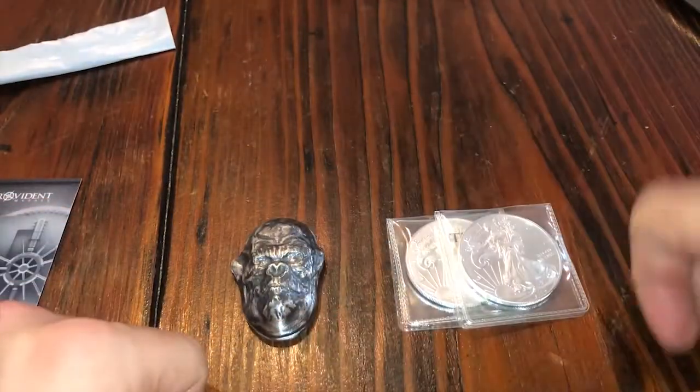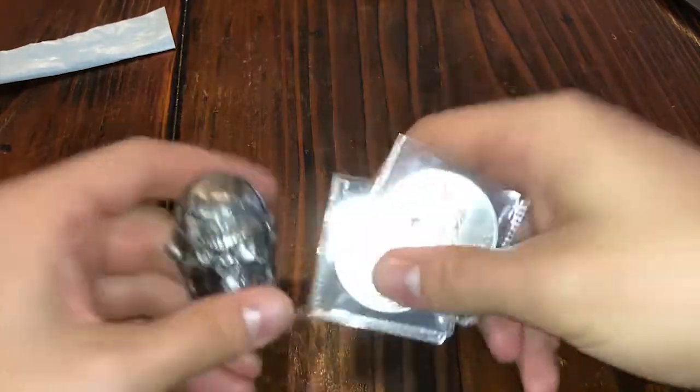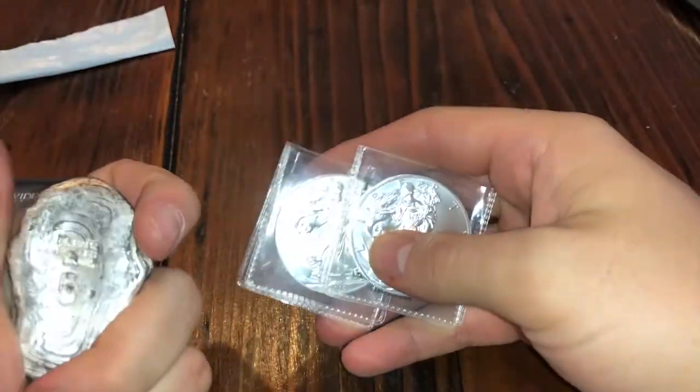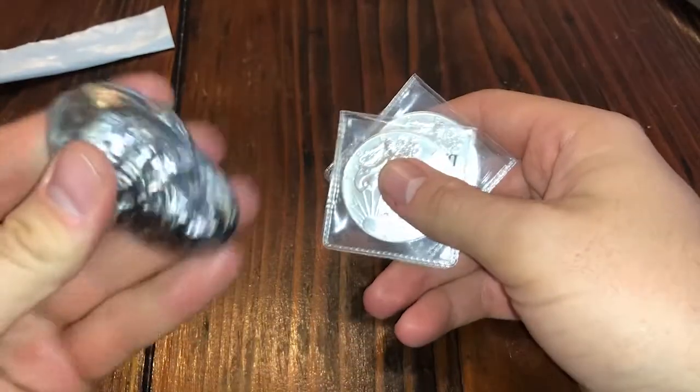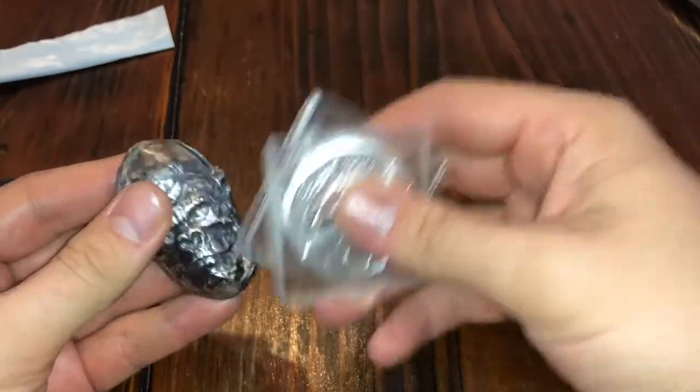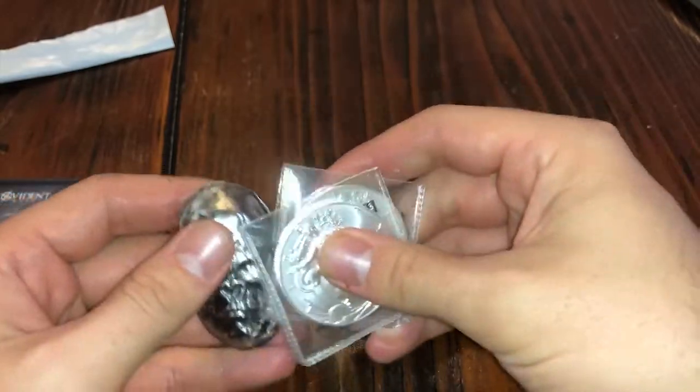What do you guys think? That's another quick seven ounces to the stack over Black Friday. There were many deals on different days, so I was just jumping on the deals as they came. The main reason I got was this piece, but then I also got two of the Eagles at $18.82 a pop. You can't beat that for Eagles.